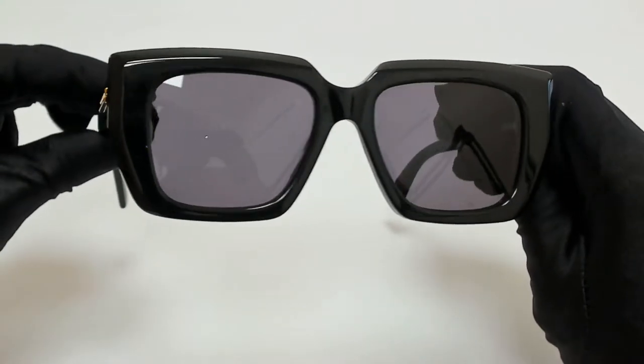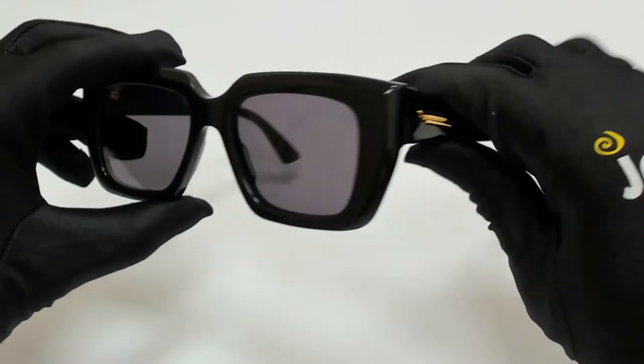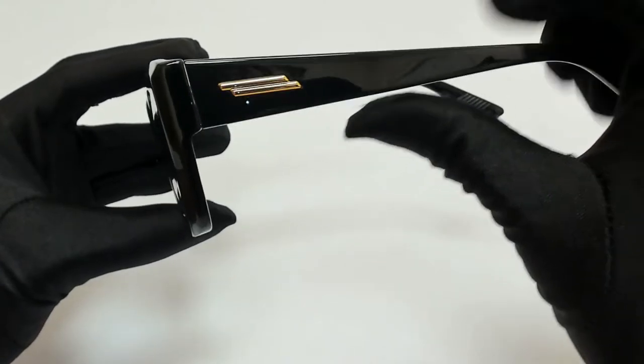The color of the frame is black and the lenses are gray. They have a square shape. On its temples, you'll find the Bottega Veneta logo in gold.